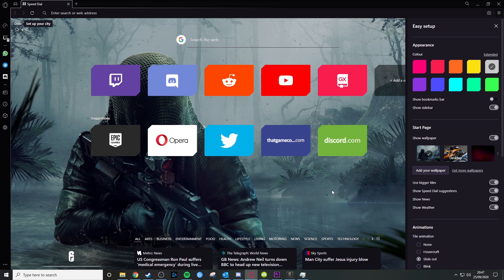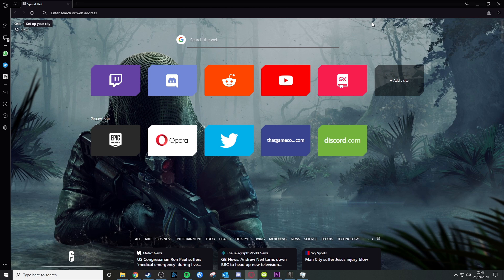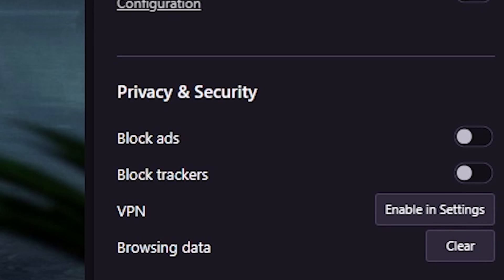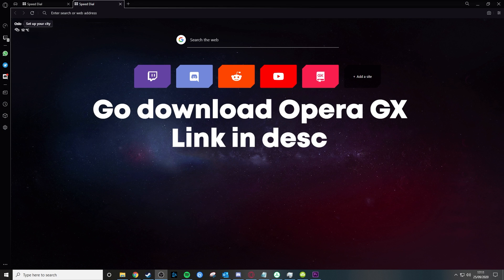To set your ideal theme, you can change the wallpaper using your own images, as well as pick a colourful backlight to fit the theme of your browser. This also works with Razer Chroma owners. Another added bonus is that the browser comes with a free and integrated VPN and ad blocker. Make sure to go and download Opera GX — the link will be in the description. Let me know in the comments how you're finding this browser.